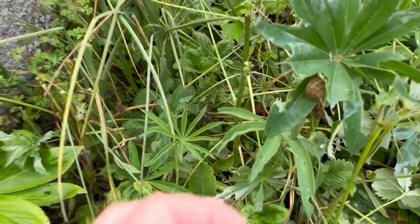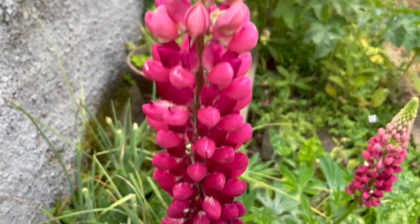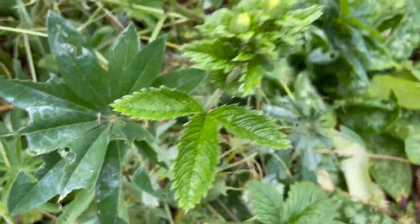Oh look, some people eating my flowers! Anyway, this is about to bloom which is lovely and again it's got a different kind of foliage.